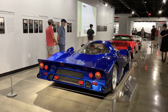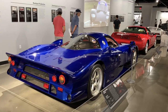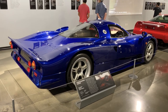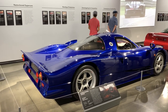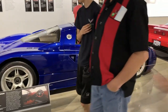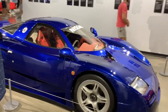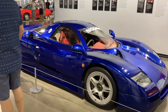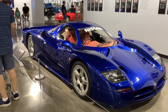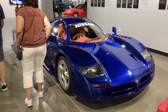Take a look at this — this is a Nissan R390. This was a homologation special for the early 90s GT1 class. They were required to build a certain number of road cars in order to build a race car to compete at the 24 Hours of Le Mans. You also have the Toyota GT1 as well as several others. These are very rare cars — they only made a handful of them.